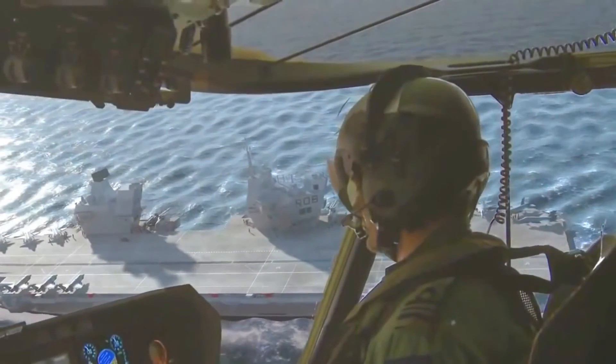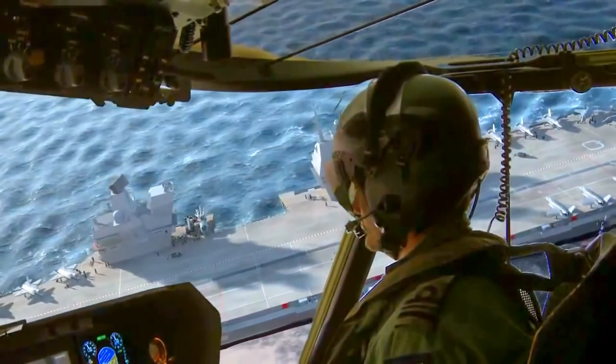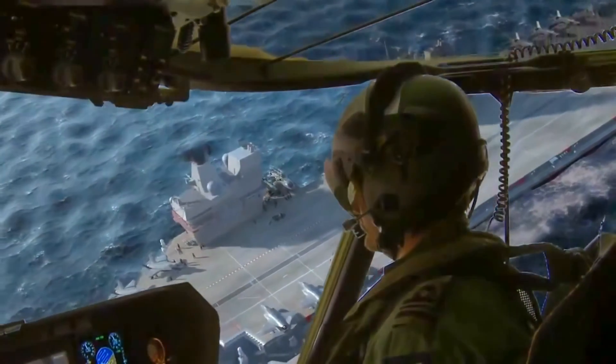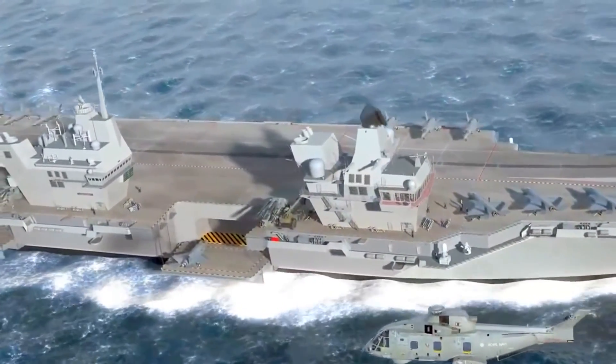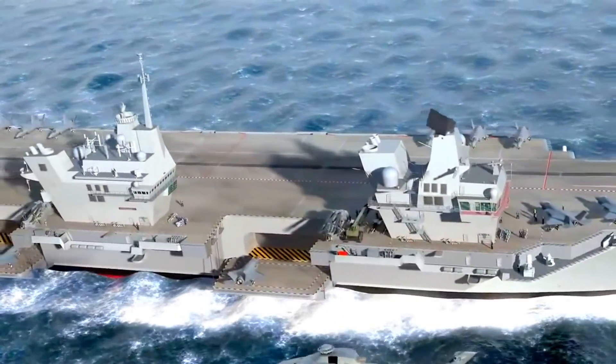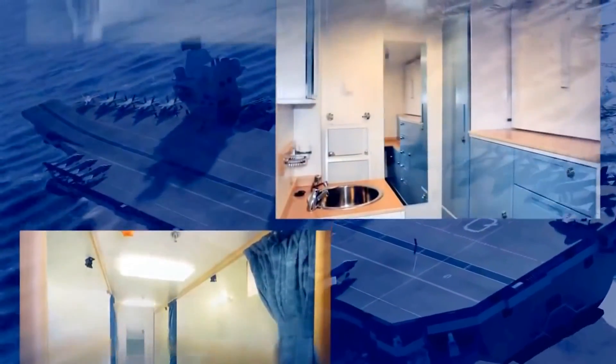HM Ships Queen Elizabeth and Prince of Wales will also be home to a community of up to 1,500 men and women. Crew welfare is of the utmost importance, and the new ships can boast greatly improved crew accommodation, including 6-berth cabins with adjacent toilet and shower facilities, 11 full-time medical staff managing an 8-berth medical suite including operating theatre and dental surgery, all of which can be augmented to aid humanitarian efforts.